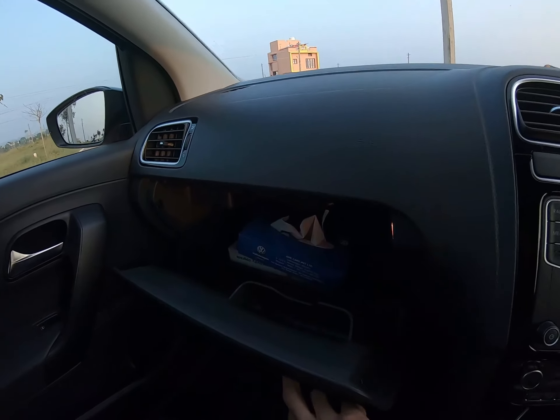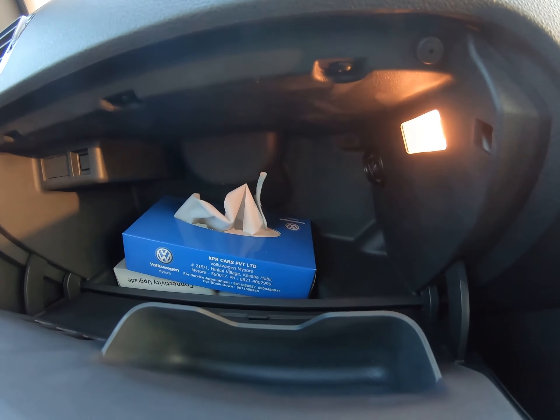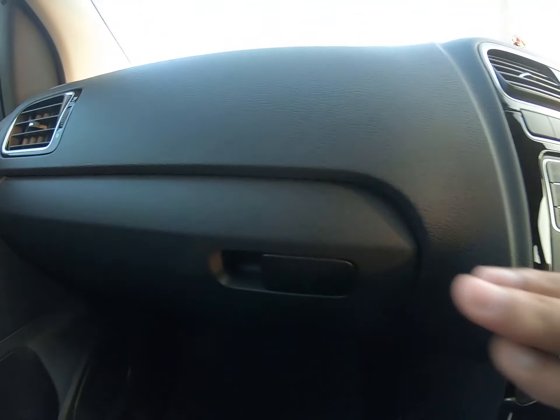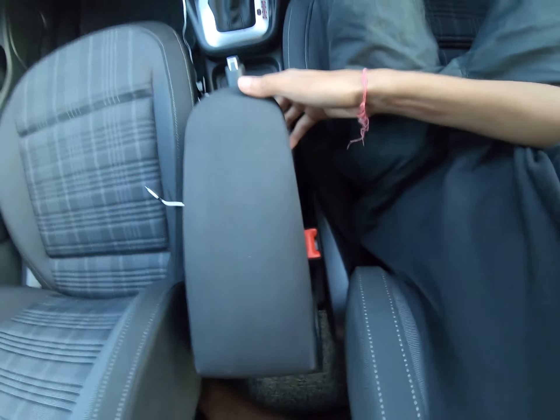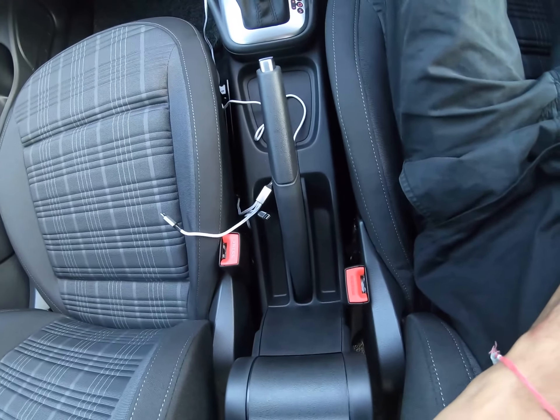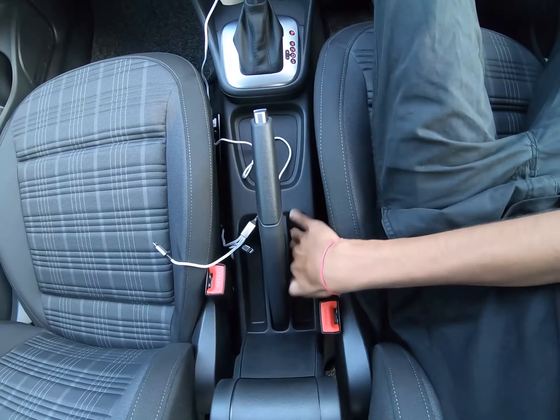The glove box has a light and is a decent size — you can store quite a lot of stuff there, like documents and tissues. The armrest is an optional extra which you have to pay for. There's no space underneath but you get some space to keep your keys or similar items.